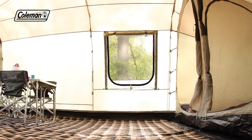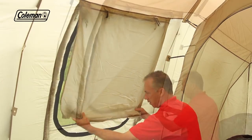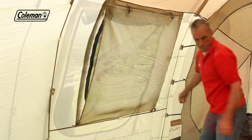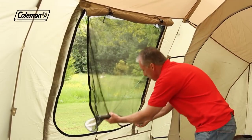Ingenious three-layer windows offer complete control over the tent's interior, allowing you the options of covers for increased privacy, windows for a clear view of the surroundings, or in warmer weather, mesh only for optimal ventilation.